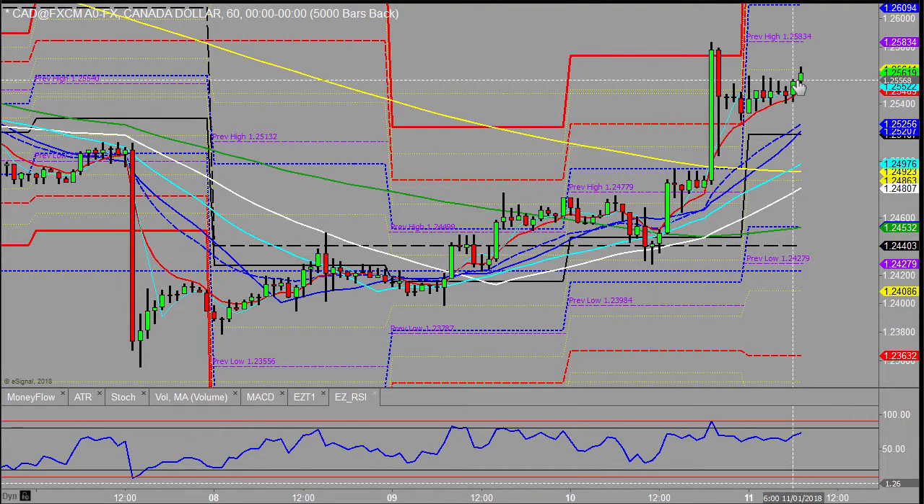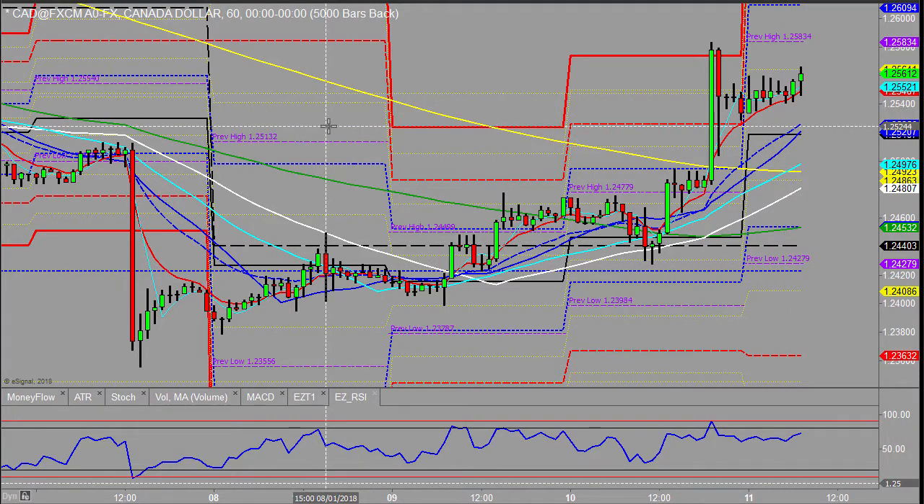Higher lows, higher highs. Maybe if it did pull back there it could give us an opportunity to buy, but the way it's moving at the moment with choppiness here, it's not the most simple thing to be trading. There may be a few better markets to be trading this morning.